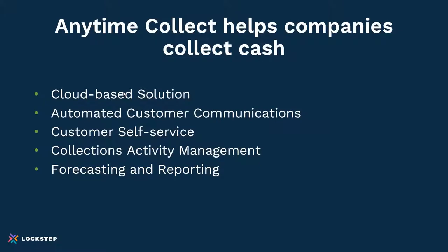As background, Anytime Collect is a product from Lockstep. It's an accounts receivable automation solution. Anytime Collect makes collecting cash faster and easier, and it also makes your bank balance bigger. As you can see, these are the components of our solution. It's all cloud-based. We do automated customer communications around the aging of invoices, provide customer self-service to access information, pay invoices, collections activity management for task management for the team, and forecasting and reporting.